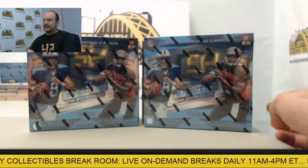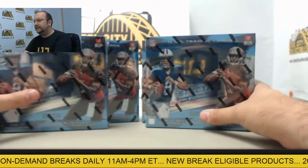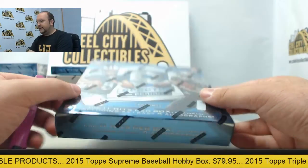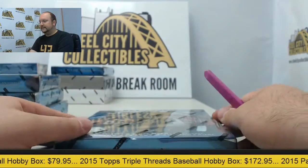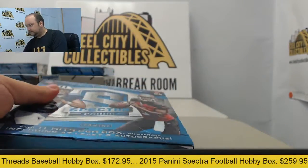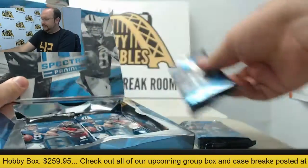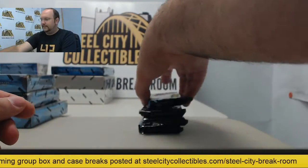Welcome back to another day of breaking here at Steel City Collectibles. Up next we have four boxes of the 2015 Spectra Football release here for Dale. We thank you for joining us and stopping by the website to break. It's been a very hot product — 11 hits in a 16-card box — so let's see what we can pull for you. A lot of nice low-numbered inserts, parallels, and the die-cuts are even nice as well, so a lot of potential for some big pulls.